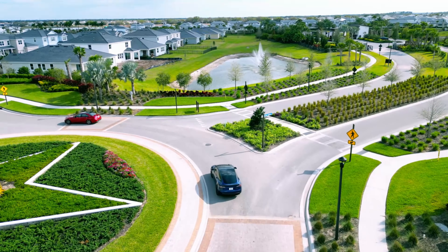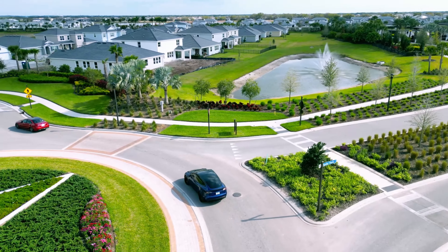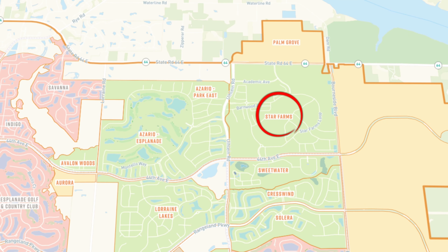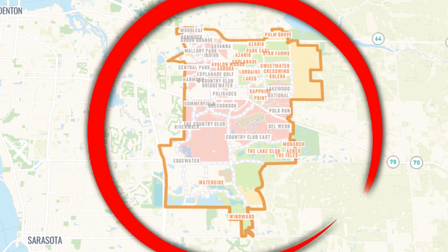Star Farms is actually considered a multi-generational village. Imagine epic homes, private clubhouses, and really a 700-acre playground. This place is amazing. Let's dive right in.